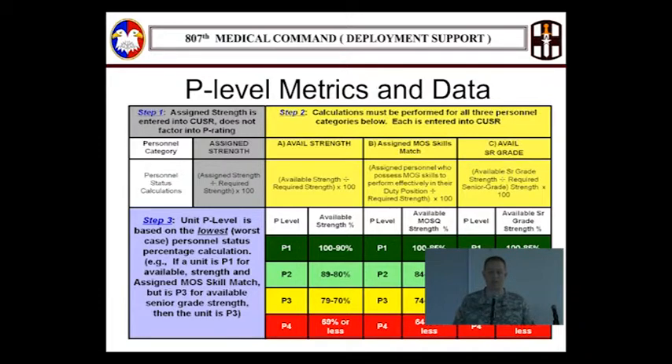They measure E5 and E6, E7 to E9, warrants, second lieutenant to captain, and major to lieutenant colonel. There's a calculation taking place in netUSR that you don't see, but it does the work for you — be thankful for that. So how do we improve? The system does all the math. Let's do the other part: properly code and properly slot our soldiers.